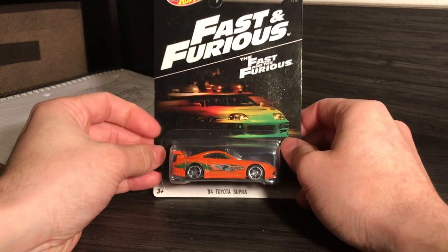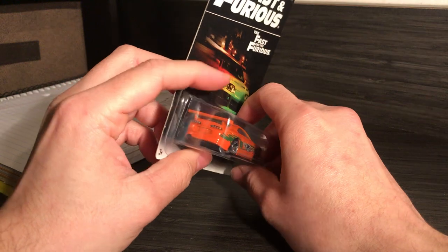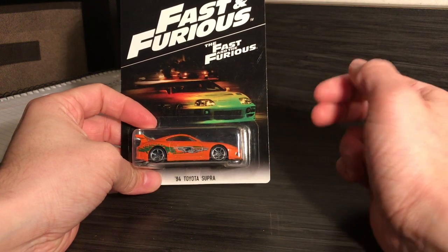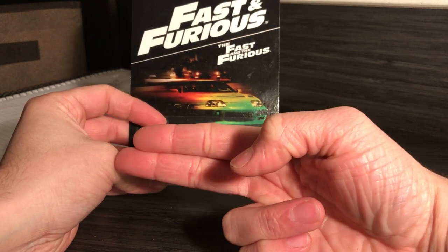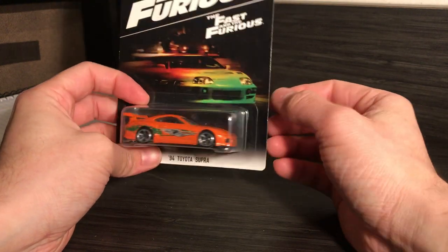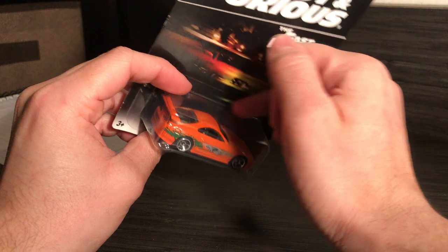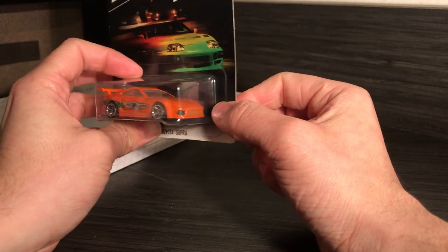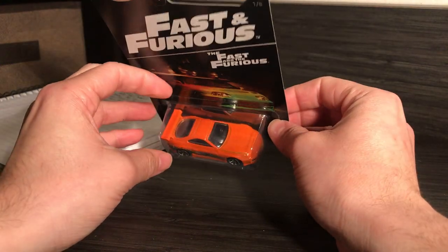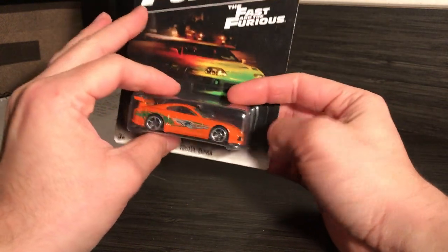I also got this at the yard sale — it's the Supra. I actually own one of these already, but I really liked the art on this one. Same story — you ignore the car and that looks like a DVD cover, straight up. I'm going to probably approach it the same way and just take a switchblade and keep the card. It's just beautiful packaging. I also gave him two bucks for it. It really resonated with me — I grew up on Fast and Furious.